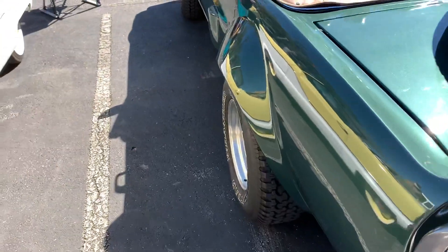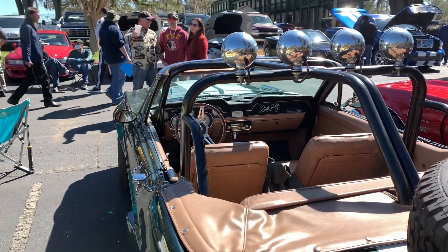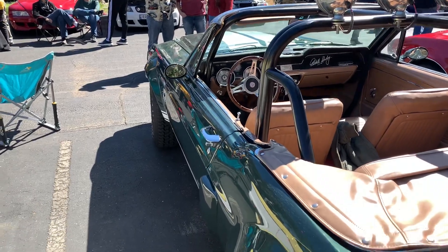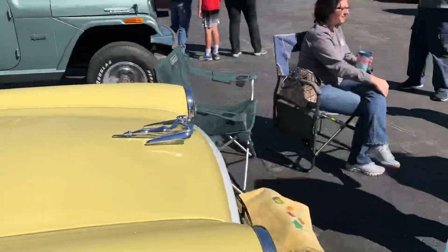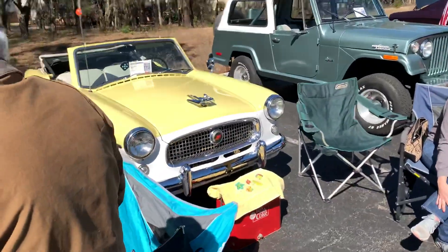Of course it's a replica, to include the Carroll Shelby signature on the car, which was done by a machine. This is a Nash Metropolitan — let's see how little that car is.